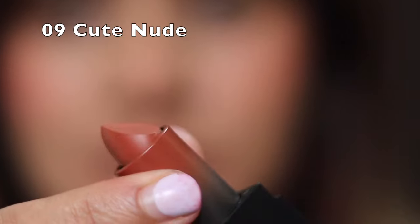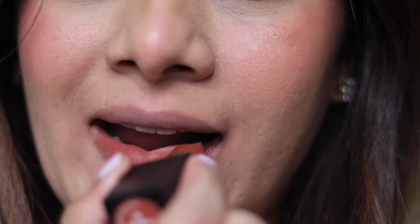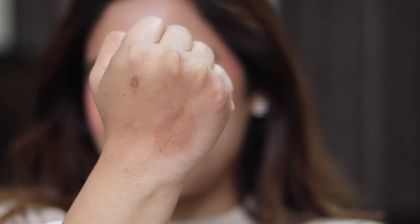The third shade I love from the range is Cute Nude — a beautiful chocolatey brown color. It's a shade I can't miss; it has the perfect hues of brown that are hard to find in the market. The color is stunning and high-end looking, flattering on the skin. I've worn it a lot in winter and I'm sure I'll love it in summer too — it's an all-weather, all-outfit color.